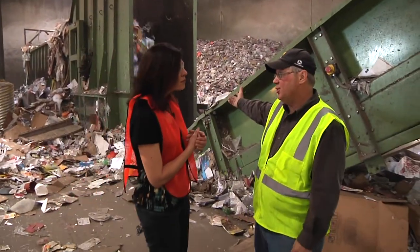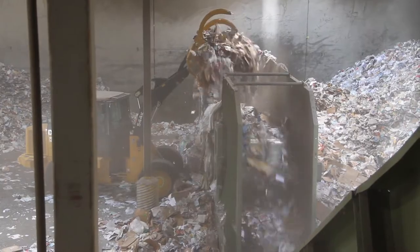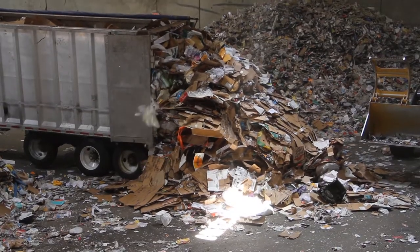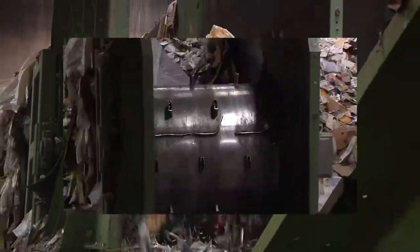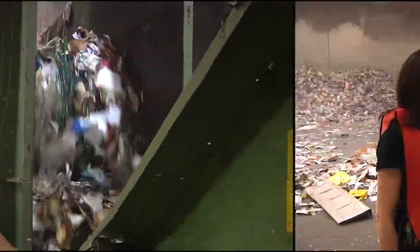This is what we call the metering bunker. We load this material that comes in loose form, being delivered on the truck over here, into this bunker. There are spikes on this drum which help equalize the material, and as much material builds up on that, you lose the ability of those spikes to level that material.